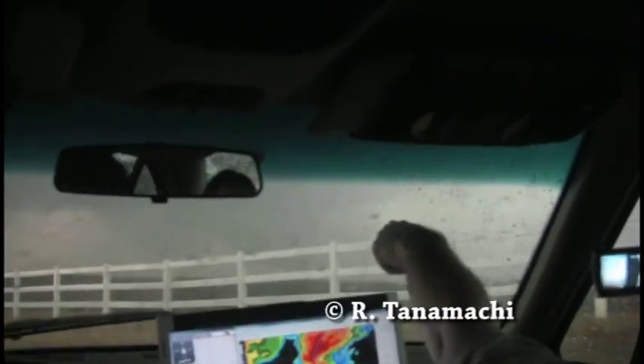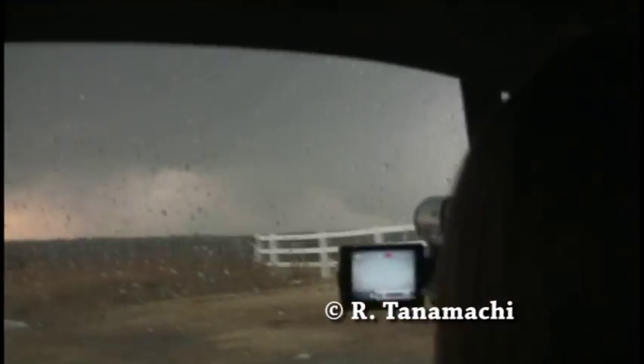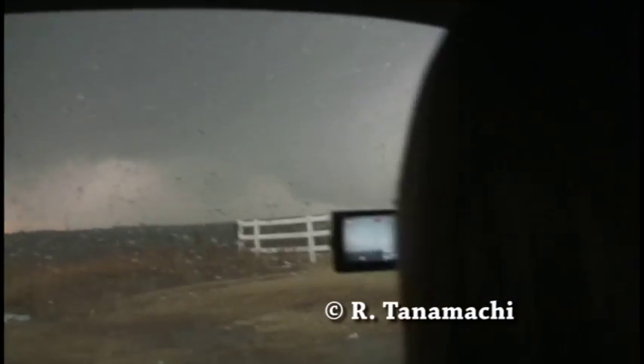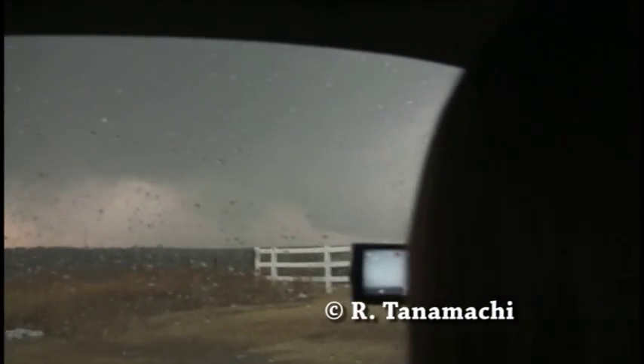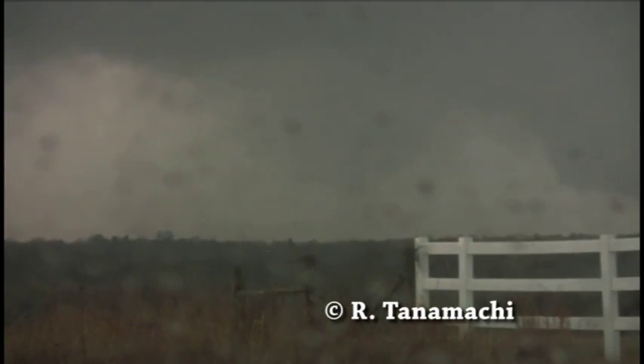Just north of the circulation, but obviously a confirmed tornado — it looked like it was ripping up some trees. Not sure if there were houses or housing developments out there, but a very good chance that a lot of folks are under the gun right now. You need to practice your tornado safety plan, put it into effect. And to the east of there, this tornado is headed in your direction.